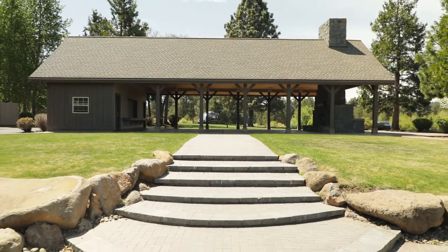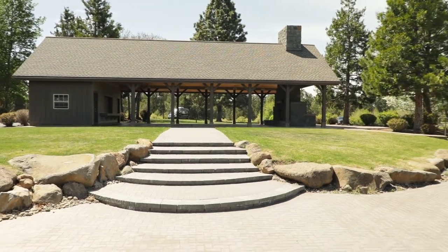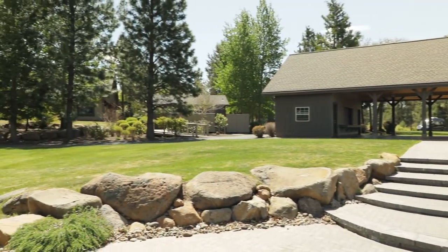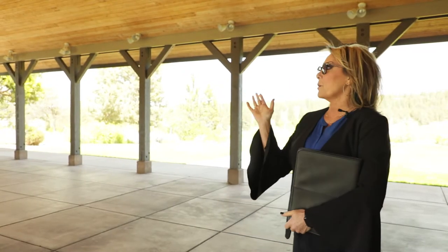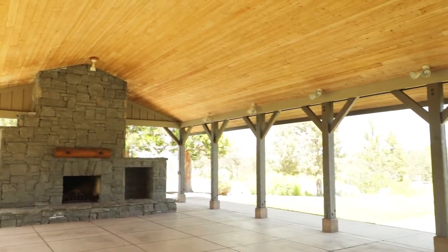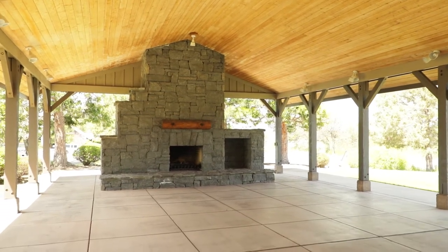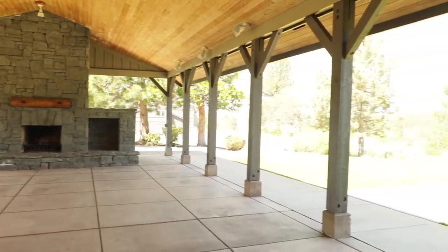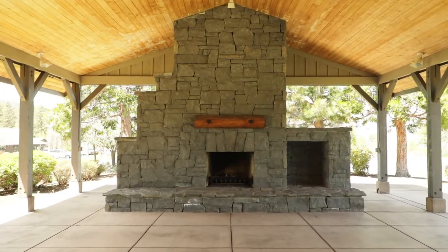We also provide several rental options here on property for the ease of the bride and whatever she's envisioning for her decor. And in the venue we also provide all the white folding ceremony chairs with the setup and the teardown. So now let's check out the inside of the pavilion. I want to point out this beautiful wood cove ceiling — it's a nice warm environment — and our beautiful rock fireplace, which is a gas operated fireplace. This space will accommodate up to 80 people. If you have a larger party we would just overflow those tables out onto the grass. This venue includes all of our tables, chairs, linens, and all the setup and teardown.